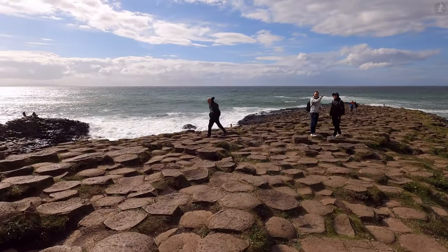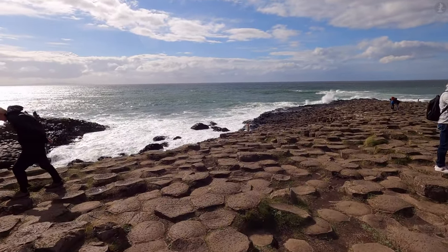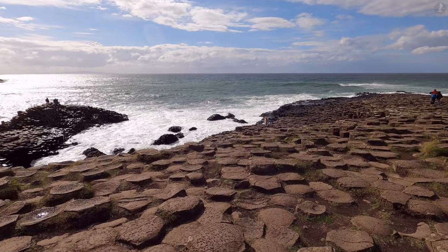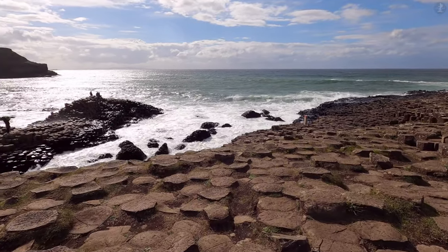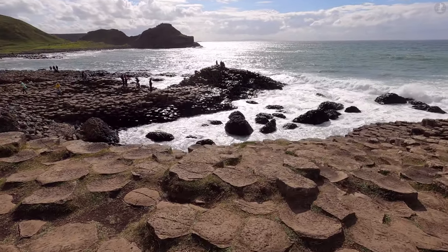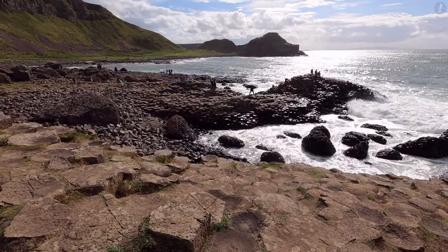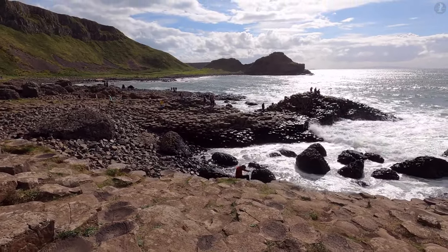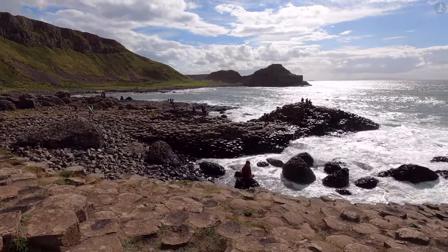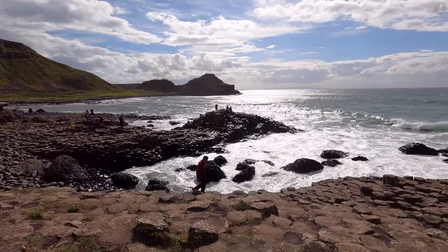People from right across the world flock to this point of Northern Ireland's coast, but what exactly makes the Giant's Causeway so special? Well, apart from the magnificent scenery that surrounds the Causeway itself, the astonishingly regular appearance of the stones that we're walking on now, which almost look like they were built expressly to be stepped on by human feet, are one feature of the Giant's Causeway that makes it unlike any other place in the world.